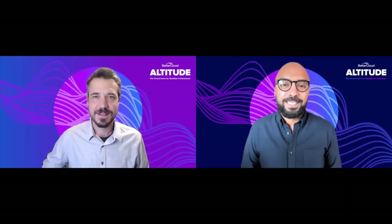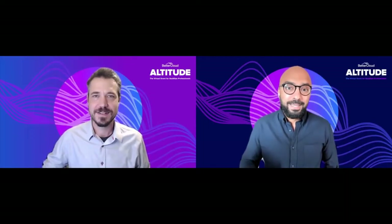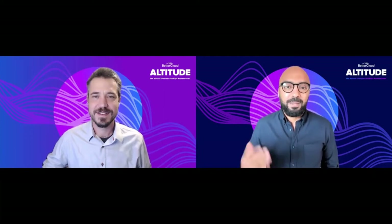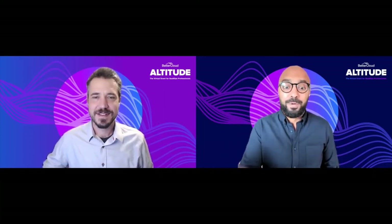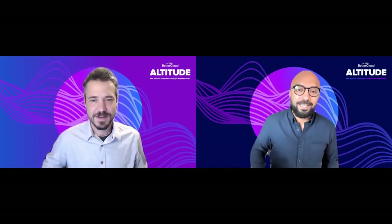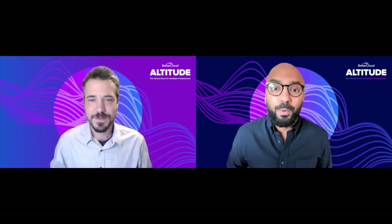Hey, everyone. Thank you for joining today's customer spotlight with Gainsight. My name is Mohamed Khalid. I'm the director of solutions engineering here at BetterCloud, and I'm going to accompany you today with Brandon Wolf. Brandon, it's great to have you here. To get us started, can you go ahead and introduce yourself and tell us a little bit about your role and what your company does?